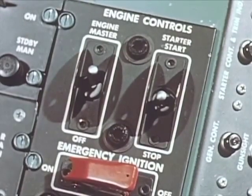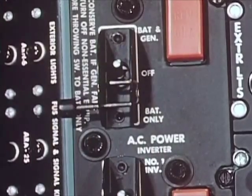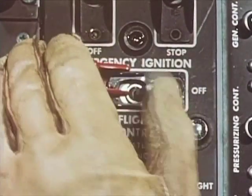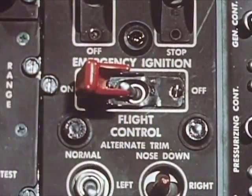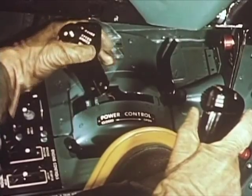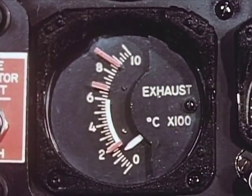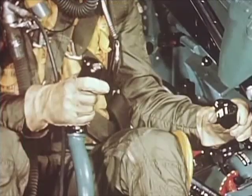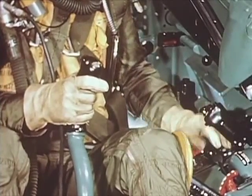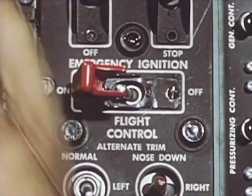Fuel shutoff lever on. Check engine master switch on. Switch to battery generator. Emergency ignition switch on. Advance the throttle to approximate idle position and watch the exhaust temperature gauge for signs of ignition. If it does not rise beyond 200 degrees, retard the throttle and attempt another restart. After a successful restart, turn emergency ignition off.